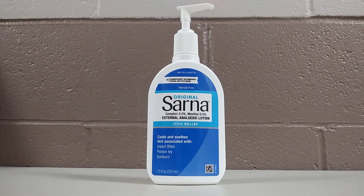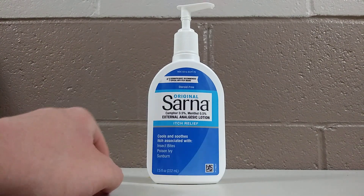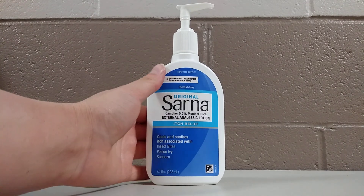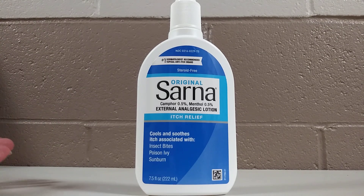Today I'm going to be talking to you about the Original Sarna External Analgesic Lotion. It's an anti-itch lotion — it cools and soothes. It is associated with insect bites, poison ivy, and sunburns.